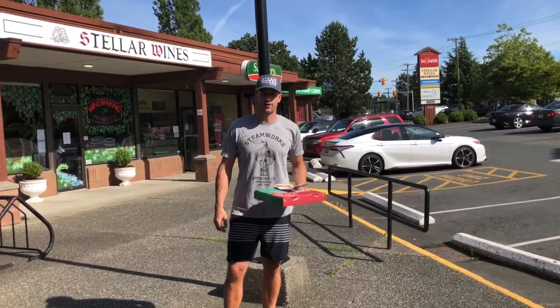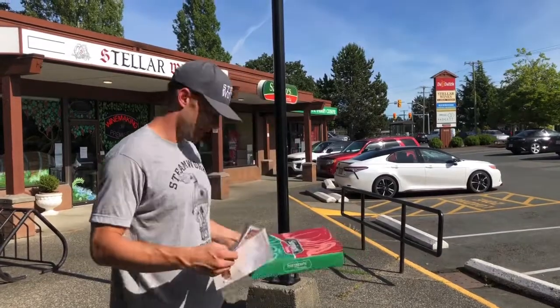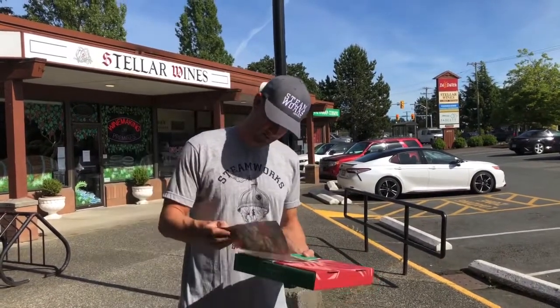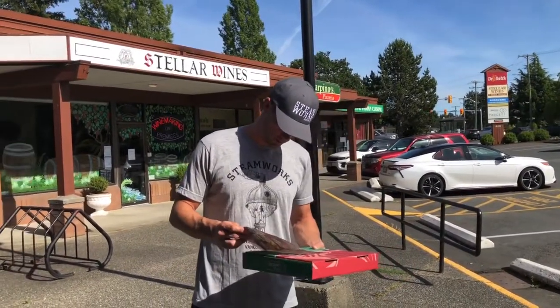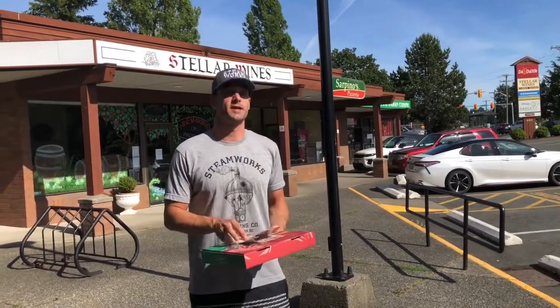Hey everyone, it's Clint from Bank of Rally Pizza Reviews. We're here today at Sarpino's, located at 4011 Quadra Street, next to the Dutch.